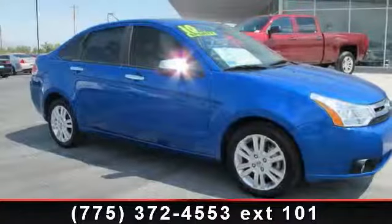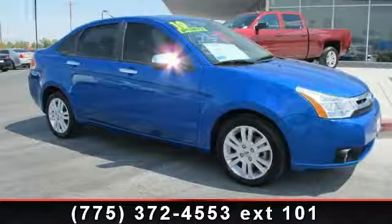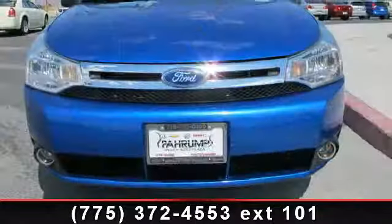Step into the 2010 Ford Focus SEL. If you are looking for an automobile with great features, look no further.